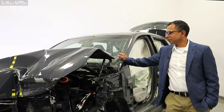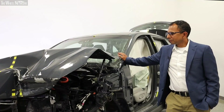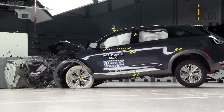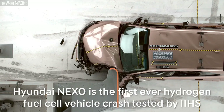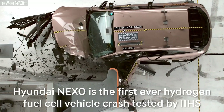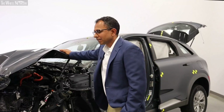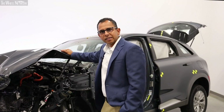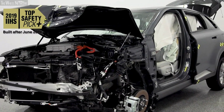Beside me is Hyundai Nexo, which was tested for 40 miles per hour frontal offset. Nexo is the first ever hydrogen fuel cell vehicle that has been tested for the U.S. market by Insurance Institute of Highway Safety, also known as IIHS. In this video, I am going to demonstrate how our engineering design teams have achieved the IIHS TSP Plus Rating Award.